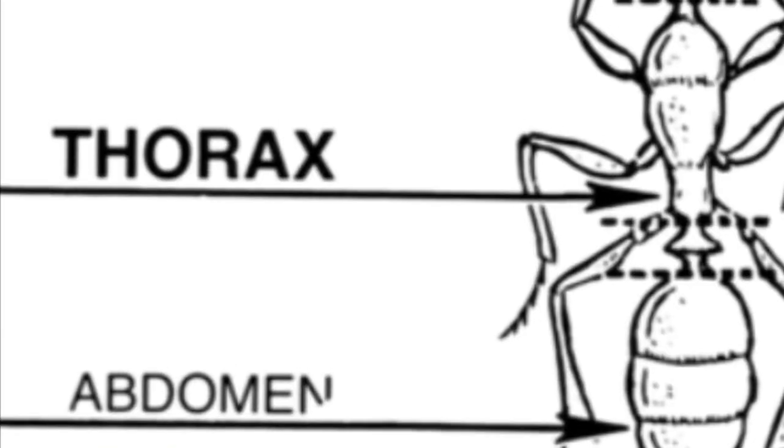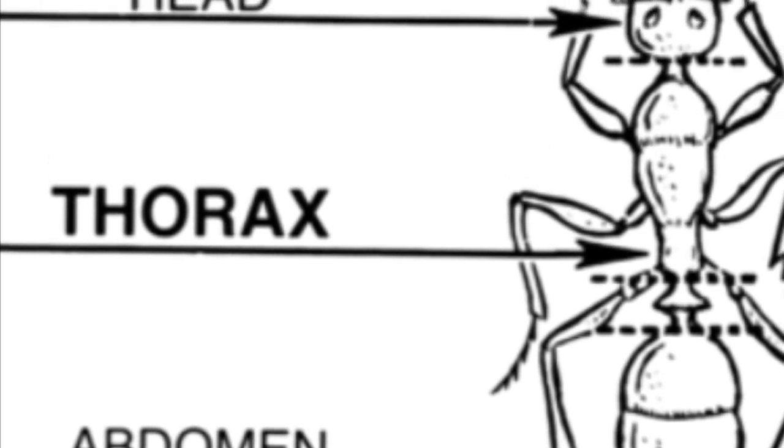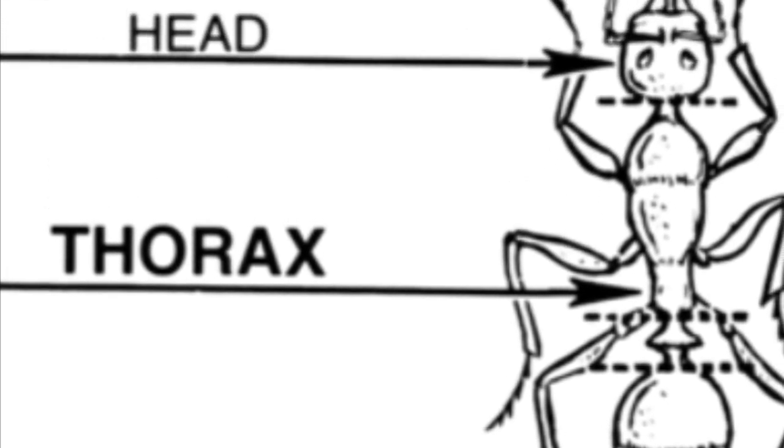Cicadas are insects. They have six legs and three body parts: a head, thorax, and abdomen. The females are larger than the males.